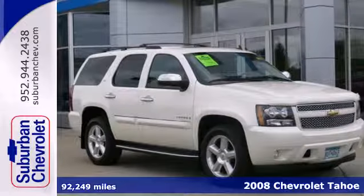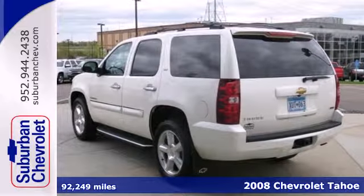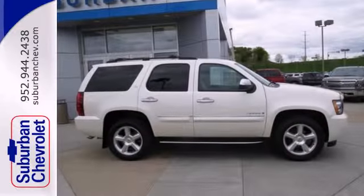Here's a 2008 Chevrolet Tahoe. Features include OnStar Emergency SOS, a potent Chevrolet V8 engine, driveline traction control, and electronic stability control with proactive roll avoidance.